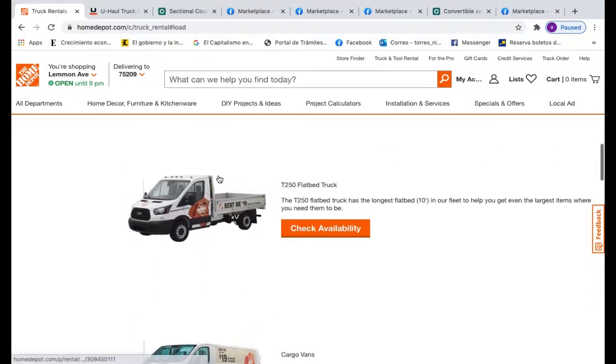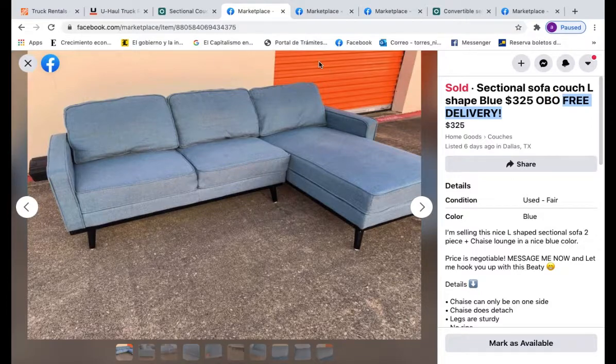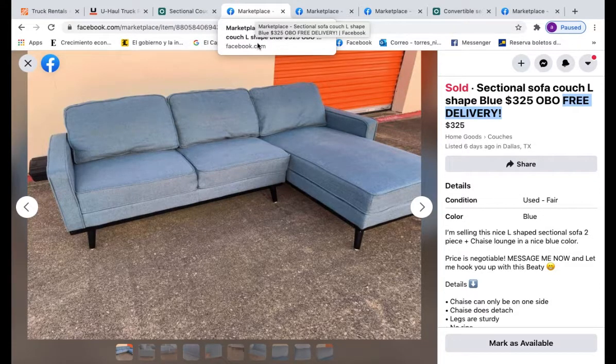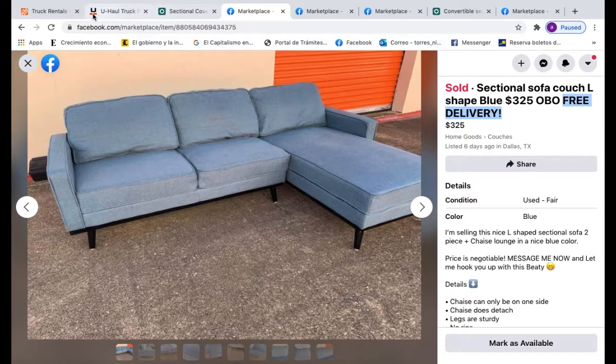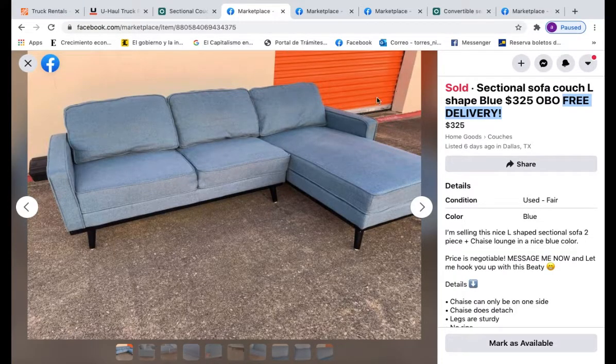For delivery, I'll sometimes use the Home Depot truck. Right now I'm offering free delivery in all my listings. What I did was go on Facebook and look for somebody with a local moving business. I found someone, told him I was starting a furniture business, and he gave me a really good deal — $45 per delivery. So that's how I'm able to offer free delivery without owning a truck.